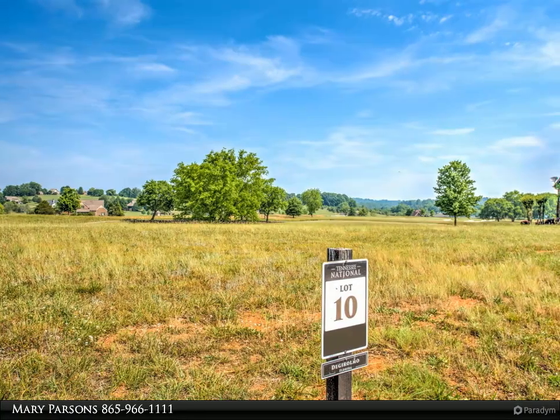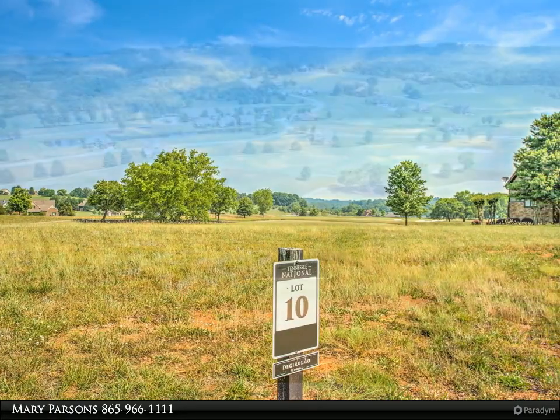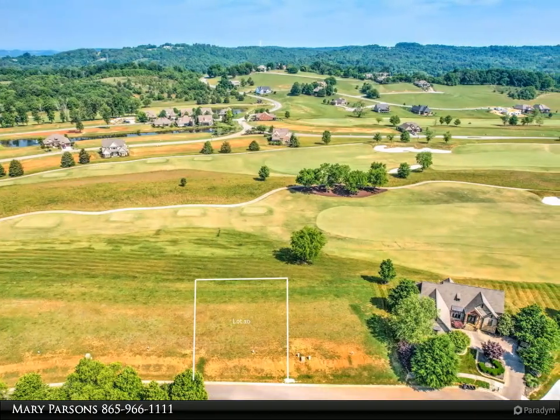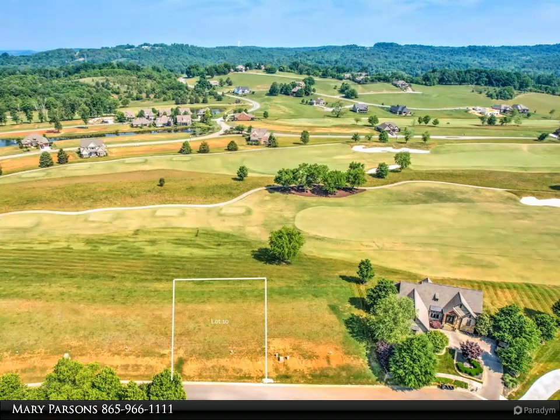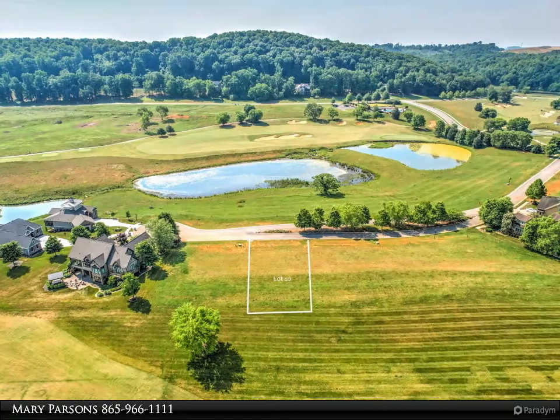Beautiful large lot in Tennessee National, a Greg Norman development and top 10 golf course in Tennessee. This 18-hole championship golf course lot is located right on the golf course. There are so many amenities for living in Tennessee National.